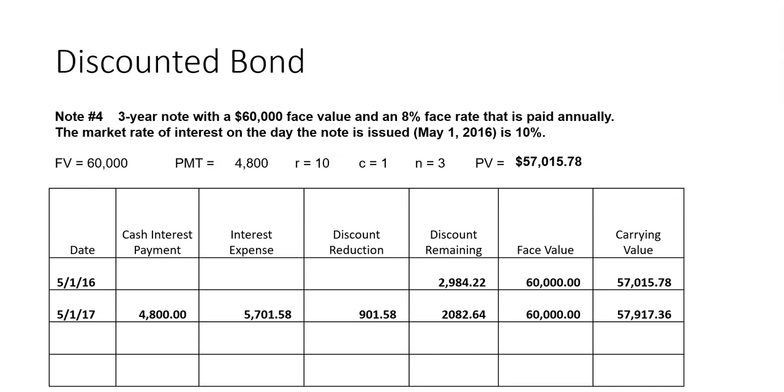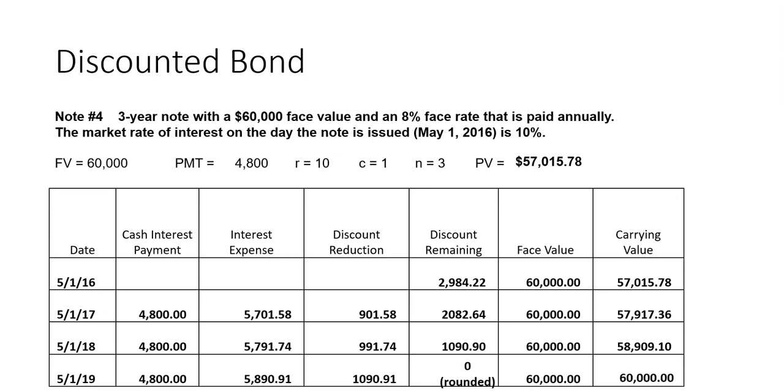Stop the video, copy this down, and try the next line. The cash interest payment stays the same. The interest expense — since we have a higher carrying value — goes up. The discount reduction also goes up, and the discount remaining is now $1,090. Then we can do the last line and work our way to where the carrying value equals the face value. That's the discounted combo note — a non-interest-bearing lump sum and installment note all in one.